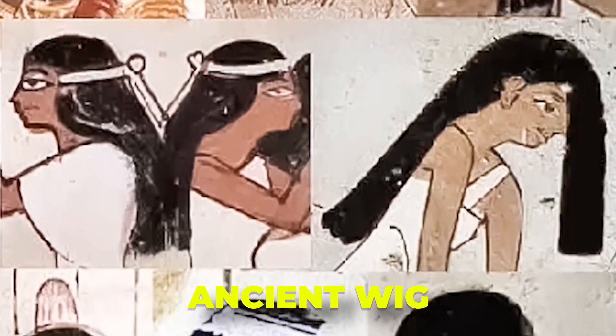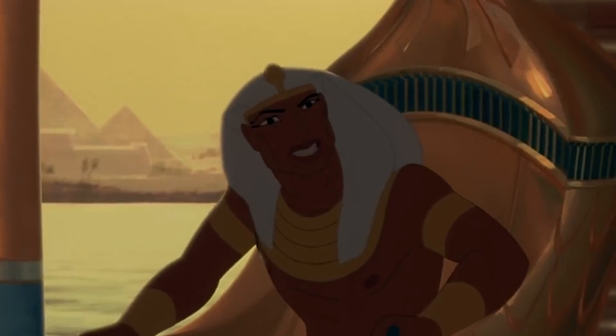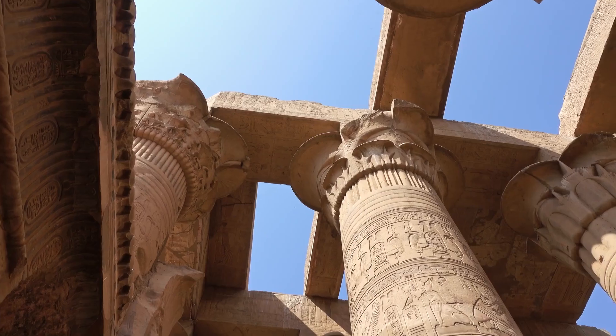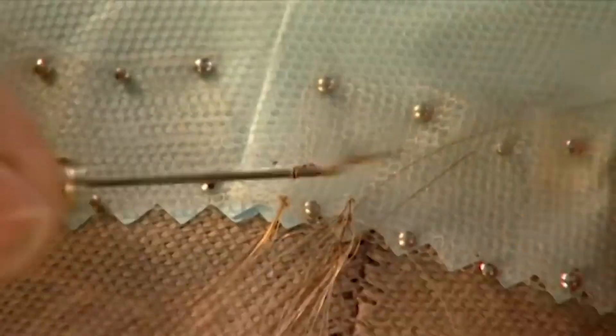The most ancient wig ever discovered was found in the tomb of a high-ranking Egyptian official named Nahunta, who lived during the Middle Kingdom period. This wig, believed to be over 4,000 years old, was unearthed in Thebes, modern-day Luxor. Remarkably, the wig was well-preserved, giving us a glimpse into the wig-making techniques of that era.